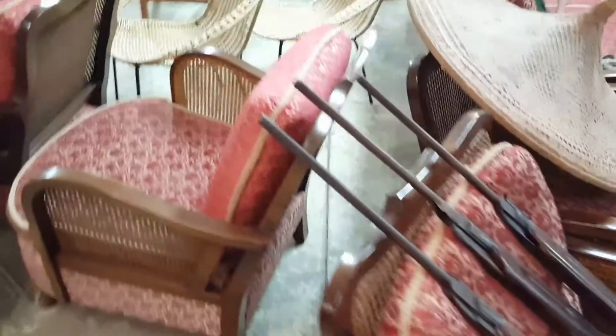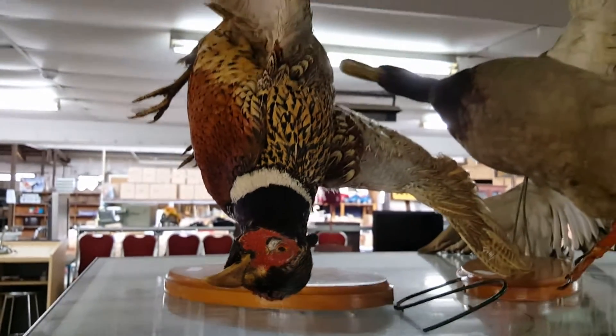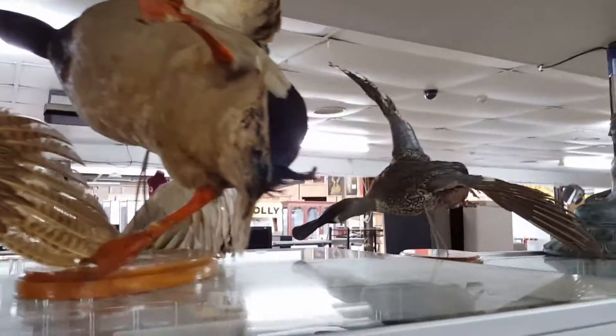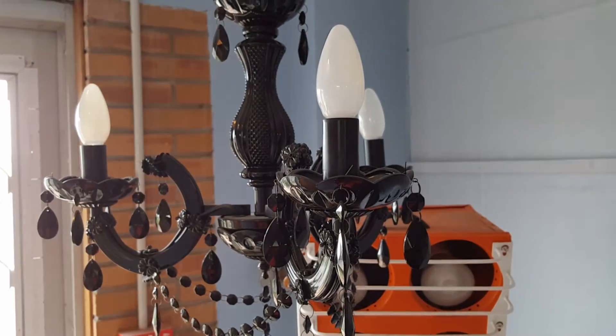What else do we have coming up around this corner? Some nice little vintage chairs. Here is another stuffed bird upside down, and there's a duck flying — obviously it's on its side — and then there's another duck flying. So if you're into stuffed ducks, Green Bay is the place to come.